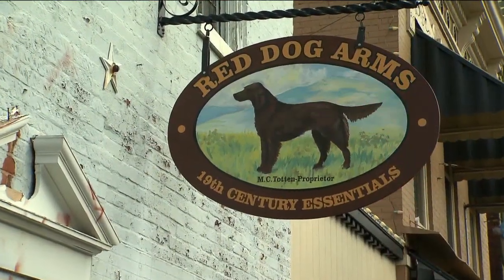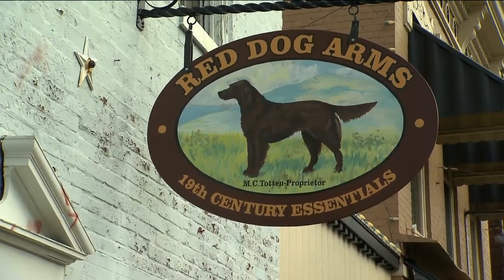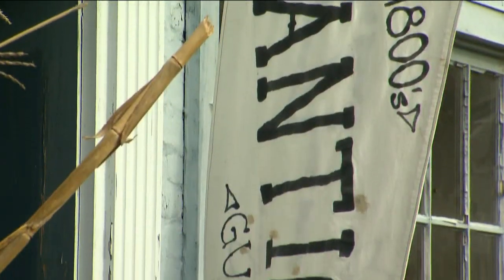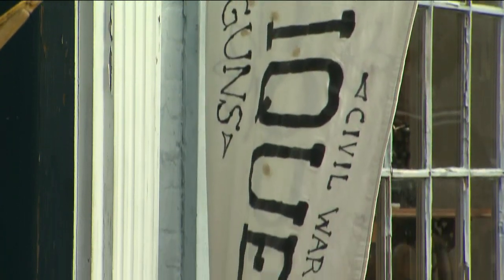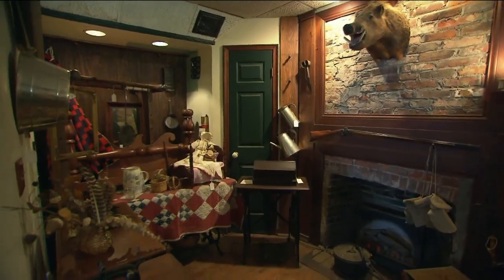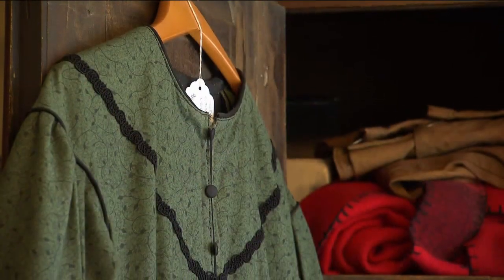Its next-door neighbor couldn't be more different or unique. Red Dog Arms, named for owner Michael's friendly Big Red Dogs and his custom-built muzzle-loading weapons, is a shop that holds what you would need to live, if you happen to live in the 19th century. I've never heard of anything like it.